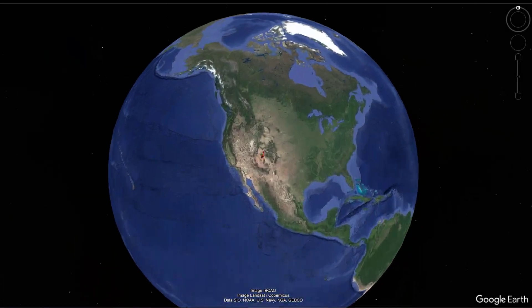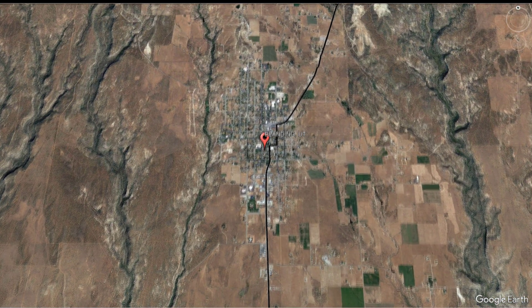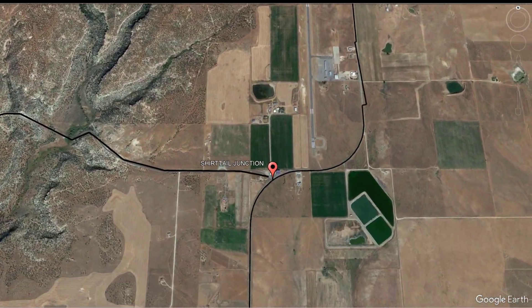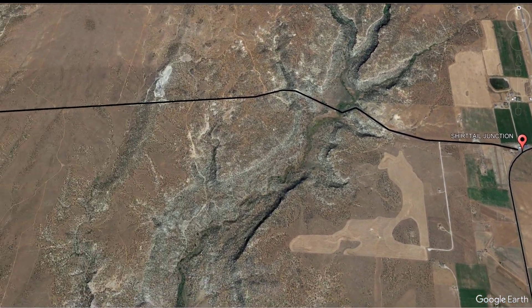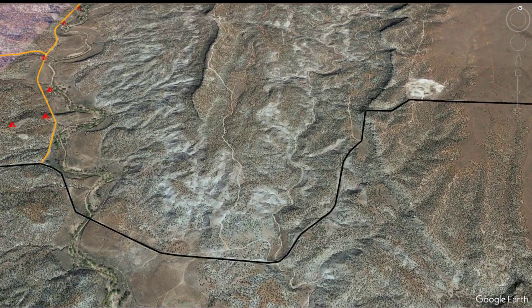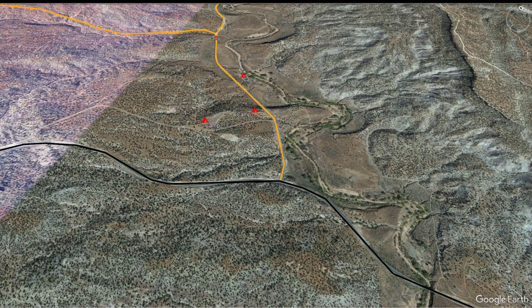Our starting point is Shirttail Junction, where Utah Highway 95 begins. This is 3 miles south of Blanding, Utah on Highway 191. Heading west on Highway 95, it's approximately 6.3 miles to a right turn at the sign for Cottonwood Road, also known as San Juan County Road 228.